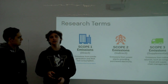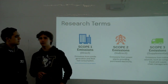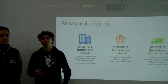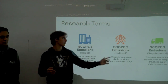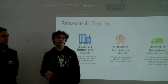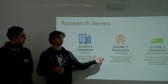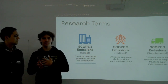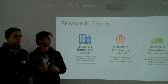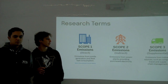Scope 2 is slightly indirect, like the electricity we use. While the CO2 is not produced here, it's produced in the facilities that generate our electricity, but it is consumed here, and we can directly change that by implementing solar panels. Scope 3 is outside Maranatha — more outside our control compared to Scope 1 and 2 — things like transportation.